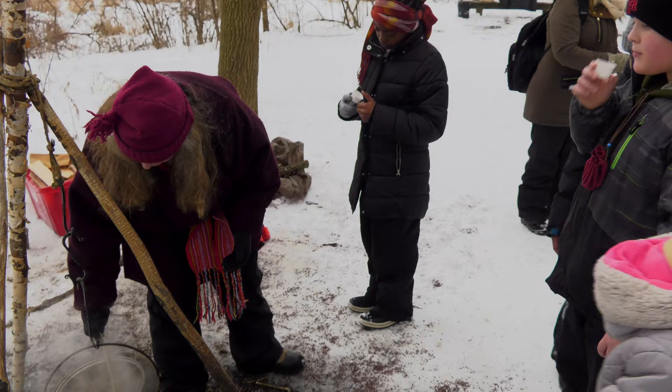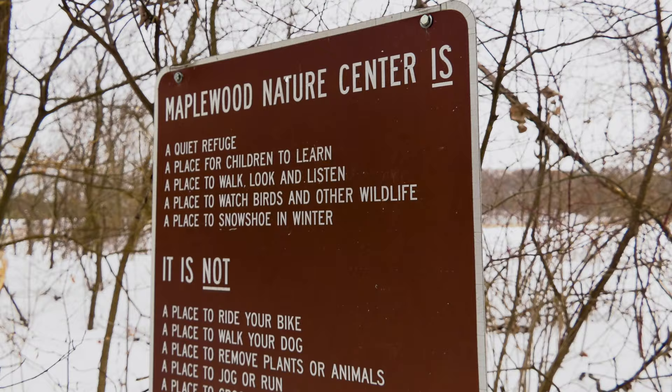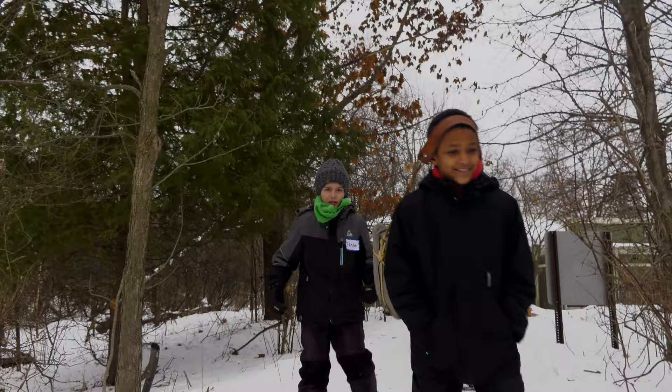Today the kids are going to experience what it was like for the Voyageurs and also the Native Americans when they encountered each other. French Voyageurs! We are going on our snowshoe trip. They are carrying the furs that we are collecting.